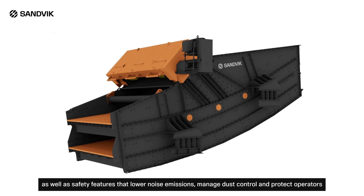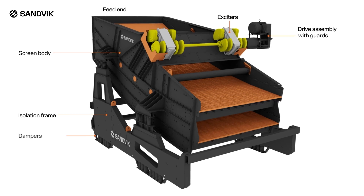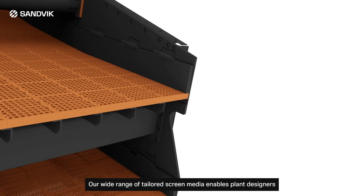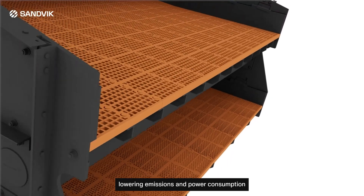As well as safety features that lower noise emissions, manage dust control, and protect operators. Our wide range of tailored screen media enables plant designers to use fewer machines, thereby reducing plant build costs, lowering emissions and power consumption.